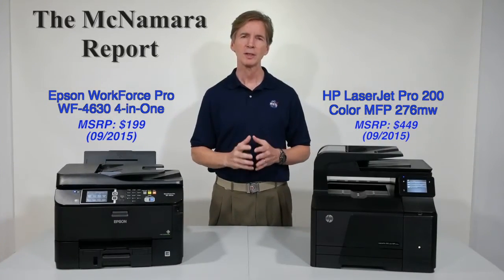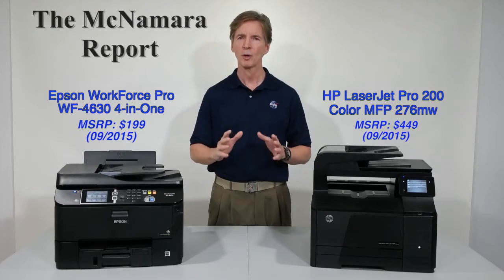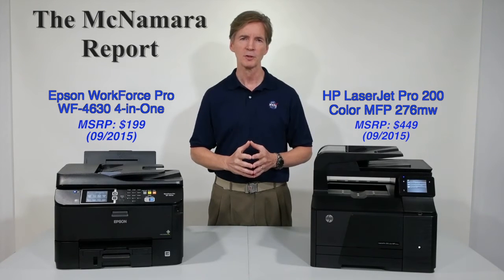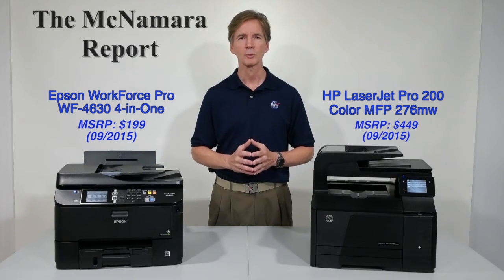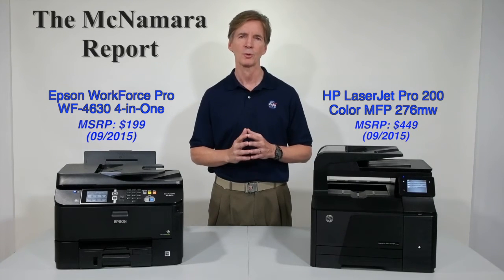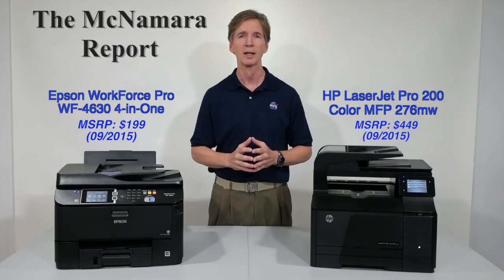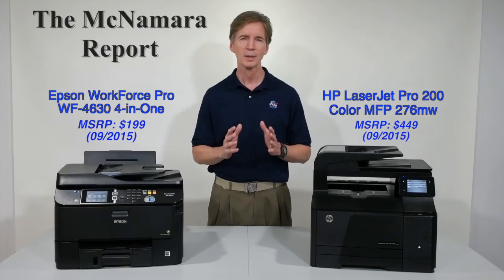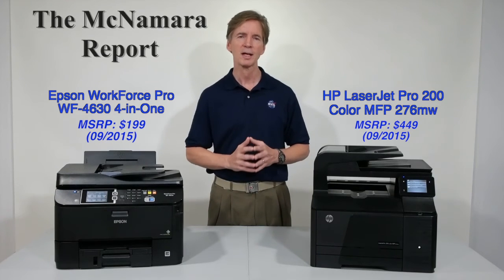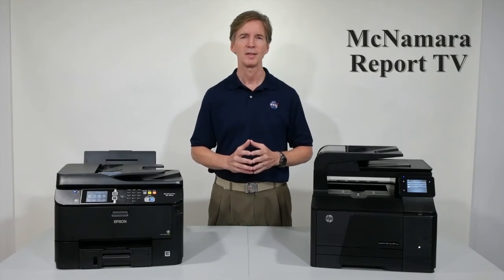So there you have it. As claimed, the Epson Workforce Pro WF4630 not only smokes the LaserJet Pro 200 in one and two-sided print speeds, but blows the scanner lid off in terms of copy quality. The bottom line? For the $350 it would cost just to replace the four toners on the HP, you could buy a brand new WF4630 and a full set of high-capacity inks. But if you're a really smart business owner, you'll make that choice to begin with. For more information on this test and other tests that I've performed, click on the icon to my left. Thanks for watching.